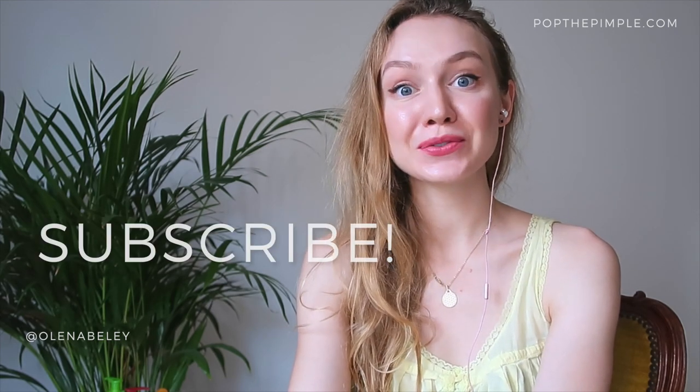Since your skin deals with everything every single day, you have to take care of your skin — just like you brush your teeth. If you don't brush your teeth, your teeth are going to fall out. This was Olenna of popthepimple.com. Thank you so much for watching. Don't forget to like this video if you actually liked it, and subscribe to this channel for more videos like this one. I'll see you next time.